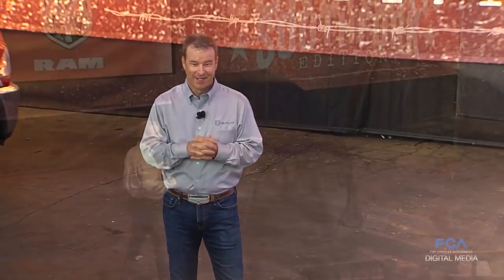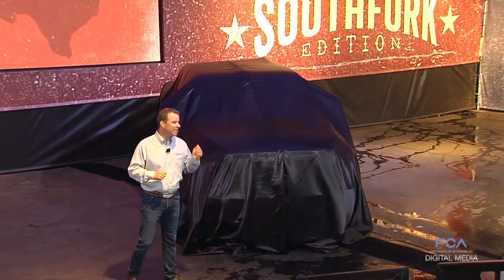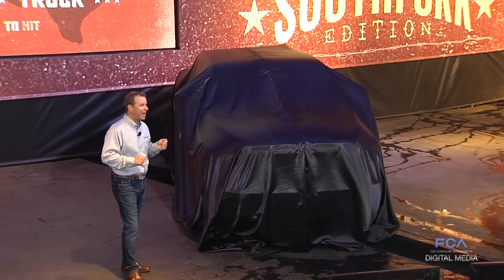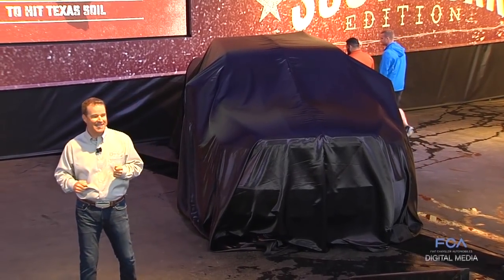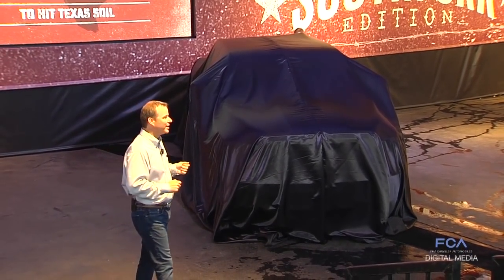Now we've got something else. Ladies and gentlemen, introducing the most luxurious, the most powerful truck ever to hit Texas soil — the new 2018 Ram Laramie Longhorn South Fork.